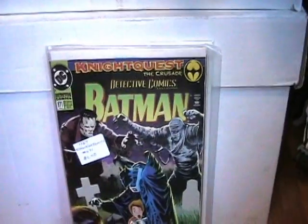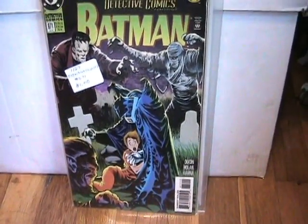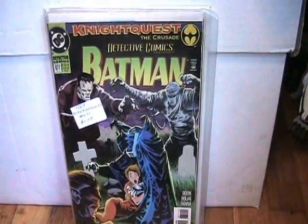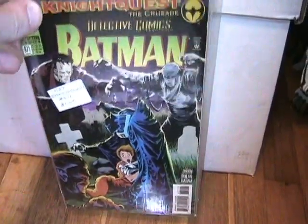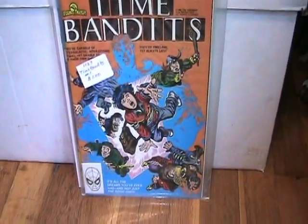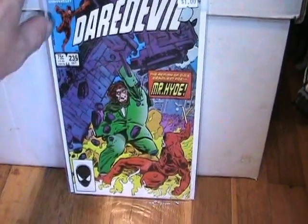This Detective Comics featuring Batman number 671 — I'm going to get it if it's got Frankenstein, the Mummy, and the Wolfman on it, because I love monsters. That's the main reason I got that one, even though I do love Batman. Time Bandits — love that movie, that's the movie special — had to get it, number 1. And Daredevil number 235 with Mr. Hyde, very cool.